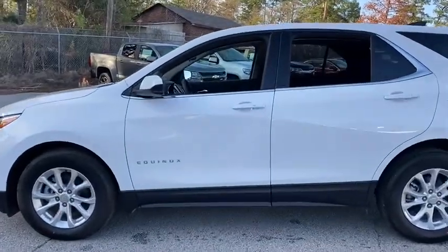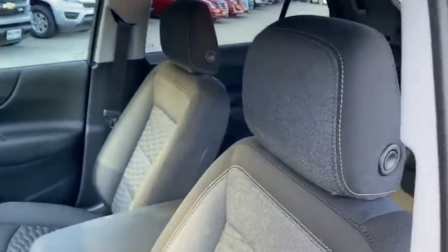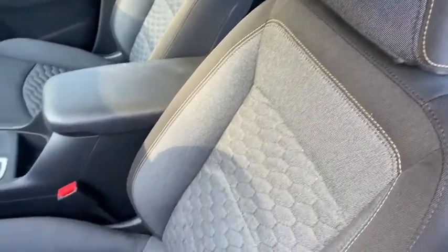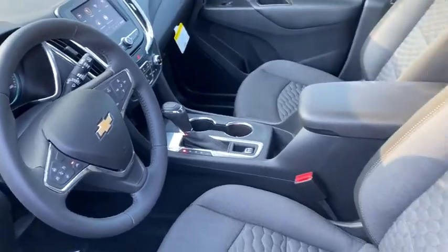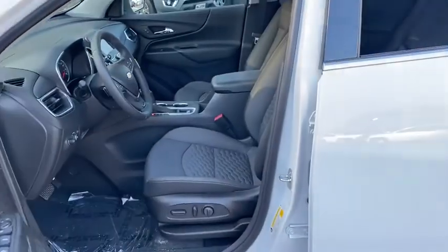Here are some of this vehicle's great options: traction control, remote engine start, dual airbags, alloy wheels, power steering, four-wheel disc brakes, universal garage door opener, fog lights, security system, compass.